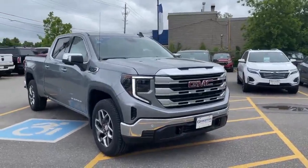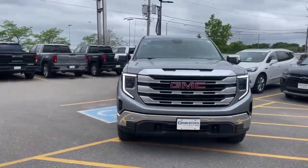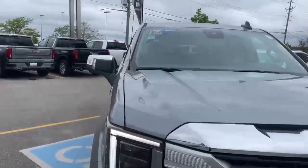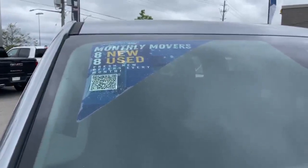Take advantage while you can of this monthly movers promotion, as all trucks and vehicles that are a part of it are very aggressively priced and have some amazing discounts on them. We'll see you here at Georgetown Chevrolet — take advantage while you can. Enjoy the day.